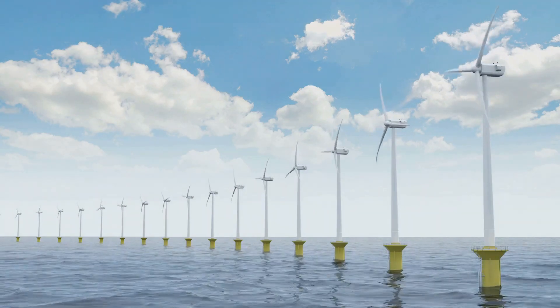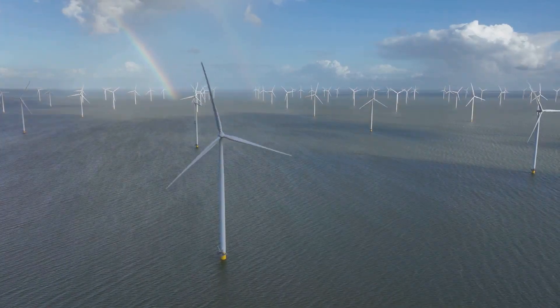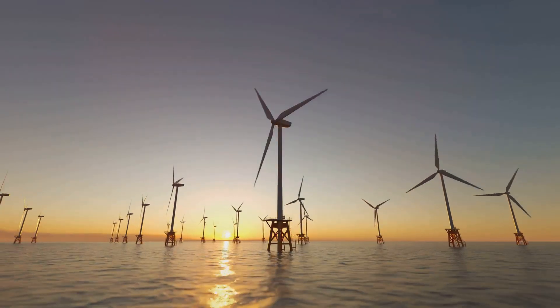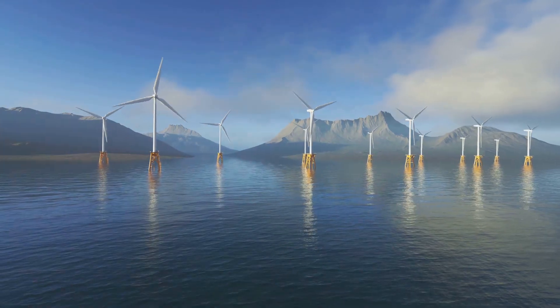Offshore wind power is a fascinating example of how we can harness the power of nature. By tapping into the strong, consistent winds blowing across our oceans, we can generate significant amounts of clean energy. This technology holds immense potential for a sustainable future.